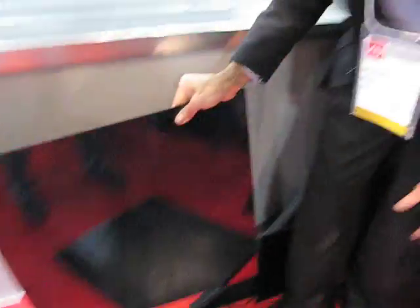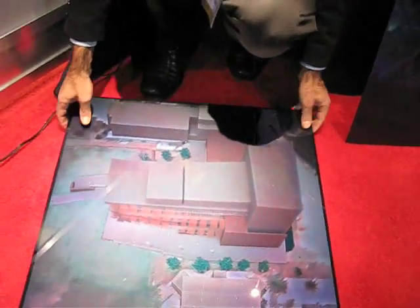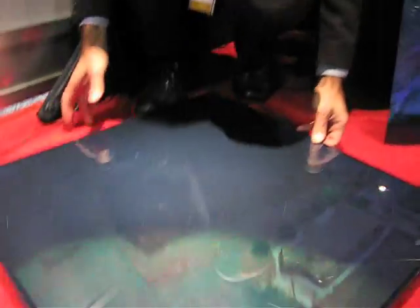We do that with an automated process, so I can show you an example of some of those here. This is a typical image. This is taken from a Revit file. And you can see the three-dimensionality as I rotate it around — you're seeing it on a 2D screen, obviously. That gives you some idea.